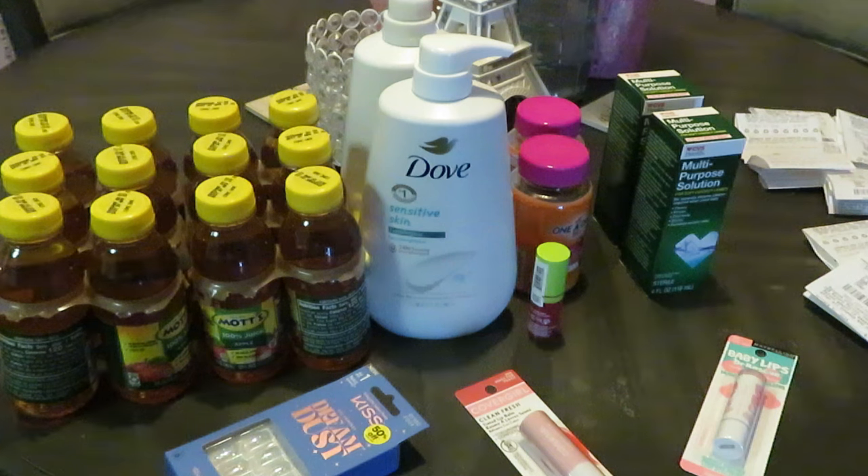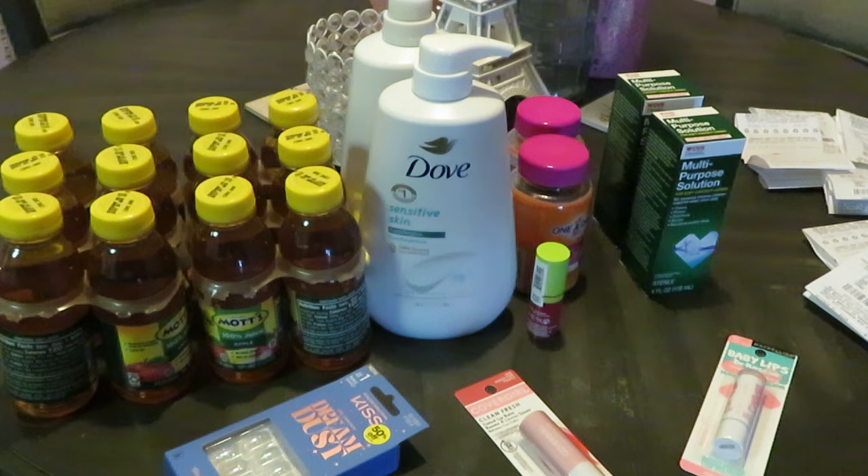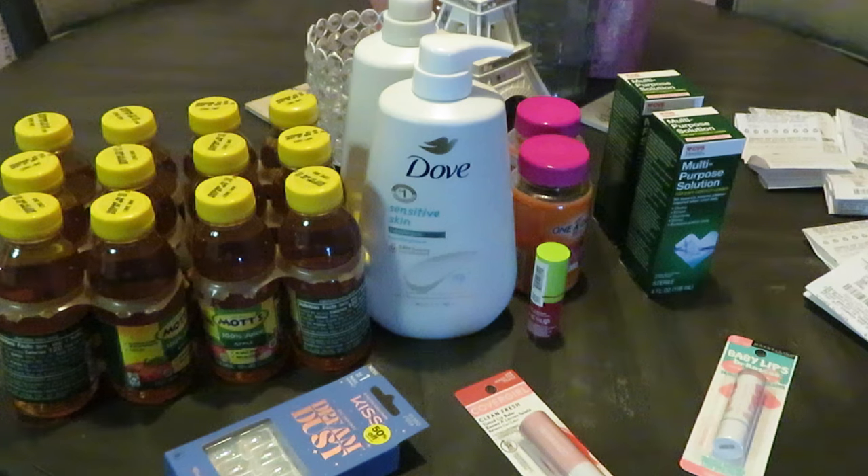CVS rewards membership is $5 a month and you automatically get $10 in rewards every month, discounts on CVS products, and extra reward bucks. I don't mind using CVS contact solution — it's not that serious to me — and you can see I get all the other big name brands at discounted prices. Thanks so much for watching! Like, comment, share, and subscribe. There's also a link in the description to my second channel — my spiritual journey channel. Bye!